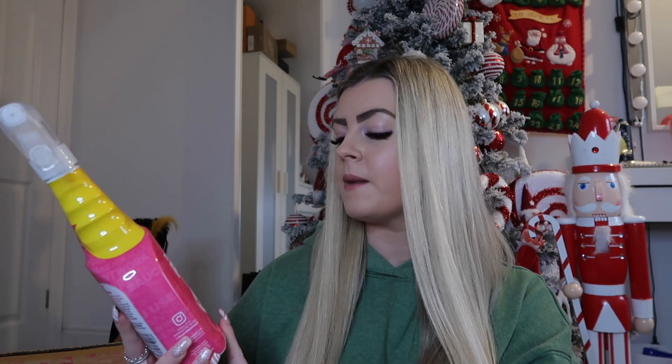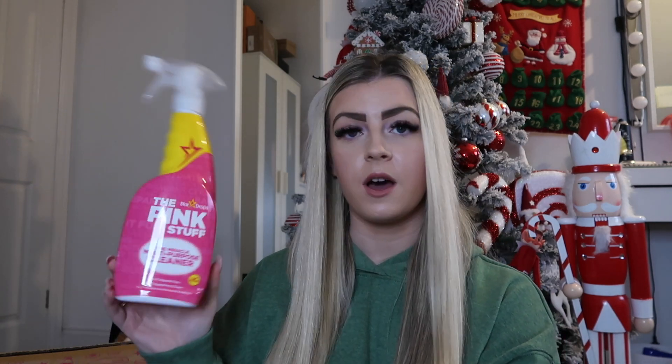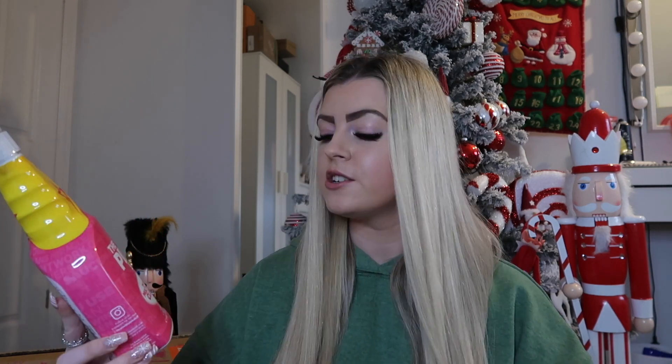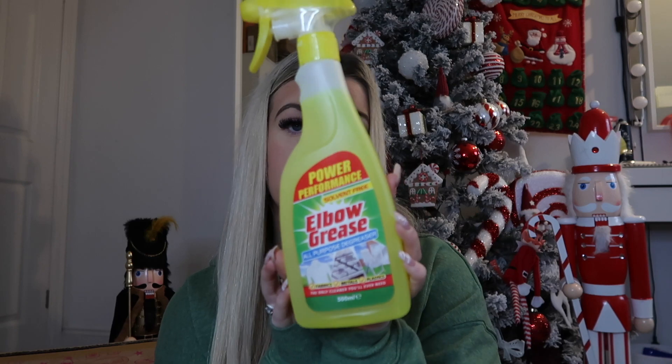I also picked up some cleaning bits — I feel like such a grown-up buying cleaning products! I picked up the Pink Stuff, which I see everyone rave about online and on YouTube, and my mum also uses it. It's a multi-purpose cleaner, good for grease and making things shiny. I think it was about £1-£2. I also picked up some Elbow Grease, which is meant to be the best stuff for grease and is good for all purposes.